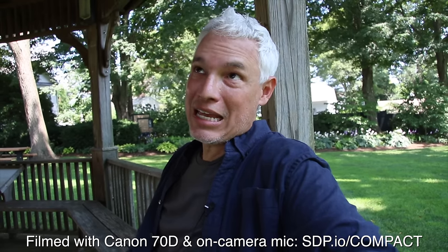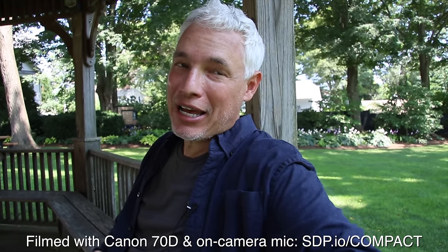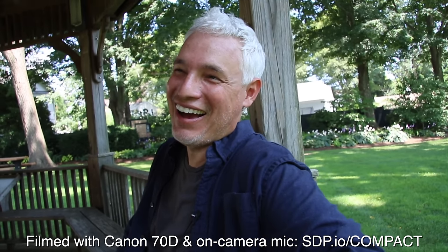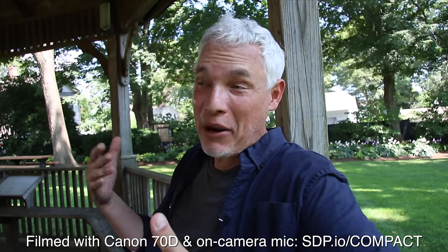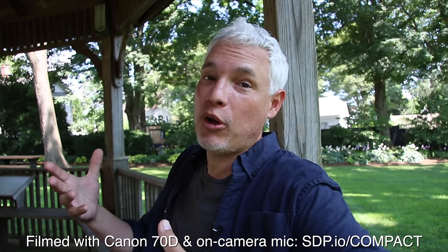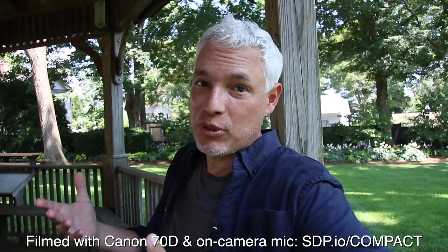Both these cameras do 1080 at 30 frames per second, and now the standard is 4K. 4K is the standard for cameras nowadays, but the fact is most people consume video on their phones and use smaller screens. I personally think 1080 is just fine for most people.